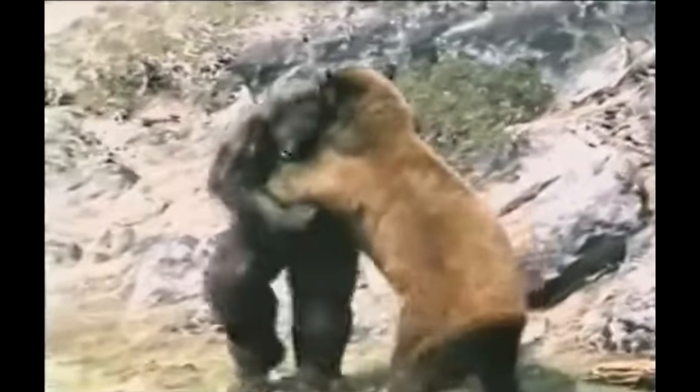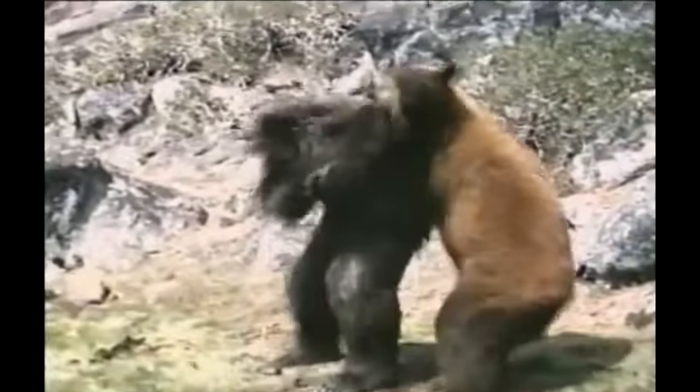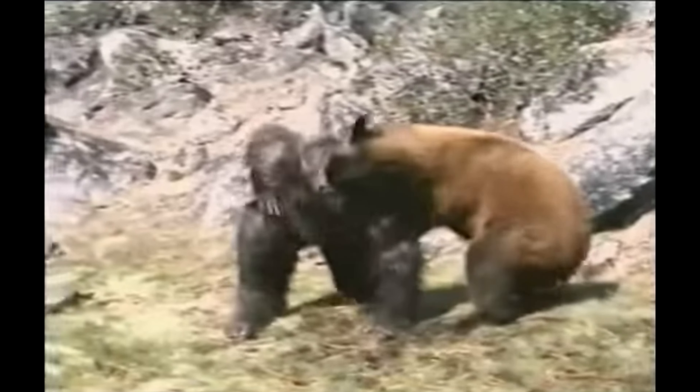Two ferocious warriors. Two bricks looking to be delivered as presents under your tree. But which Christmas combatant is stronger? Today we're pitting these two peppermint bricks against each other in a duel to the death. No ties. No draws. No mercy.